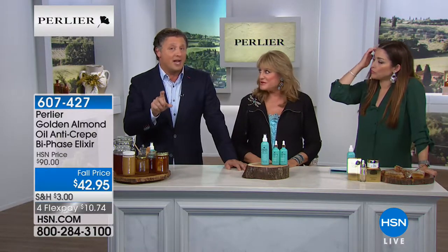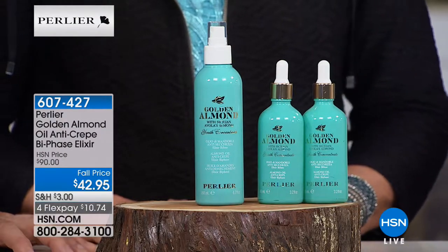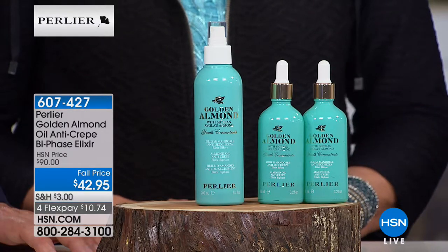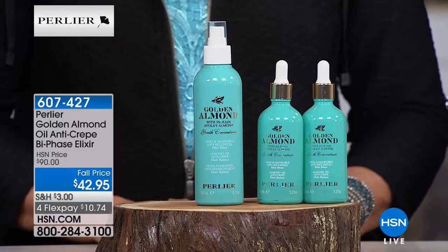These are called almonds from Avala, or in Italian 'pizzuta almonds.' They're much larger, contain far more oil, and actually mature for three months longer — they don't come out of their shell three months longer than any other almond. That's why they're so much bigger and filled with natural oils. We then add a thousand milligrams of vitamin E, and the combination of cold-press extraction from the nucleus adds an incredible level of hydration plus anti-crepey benefits.